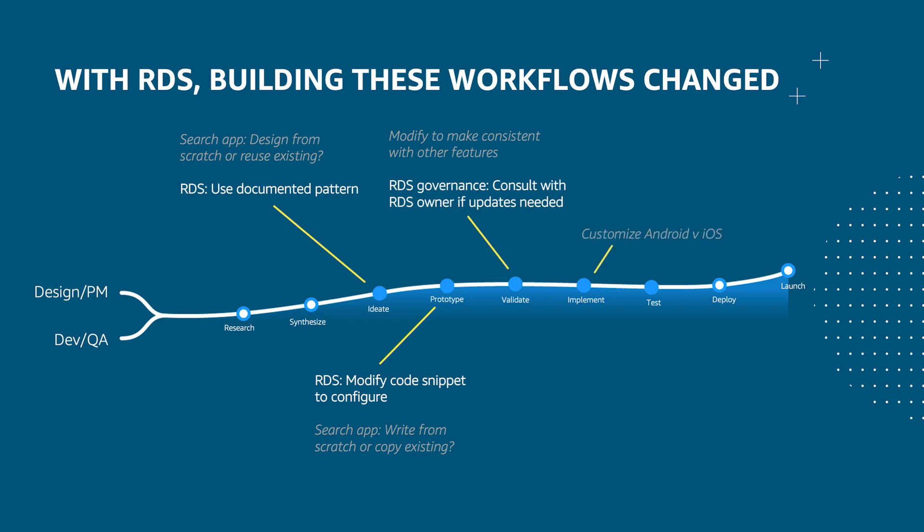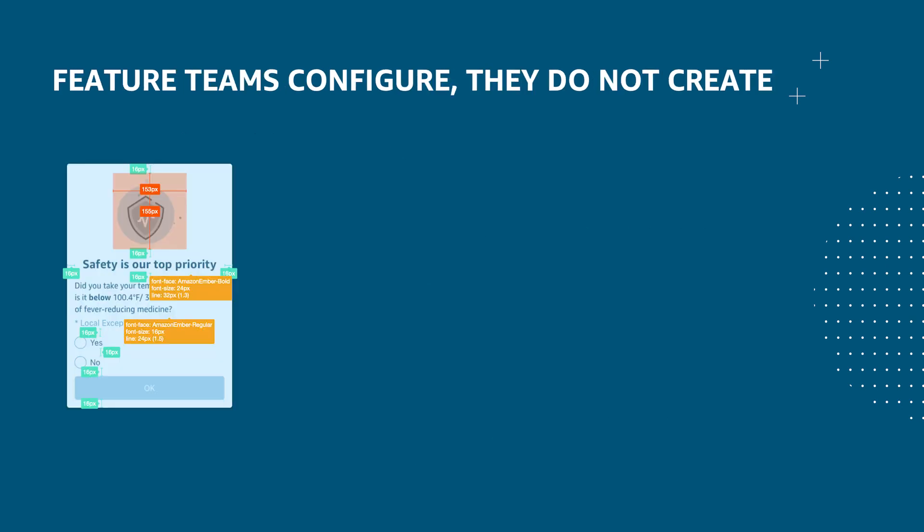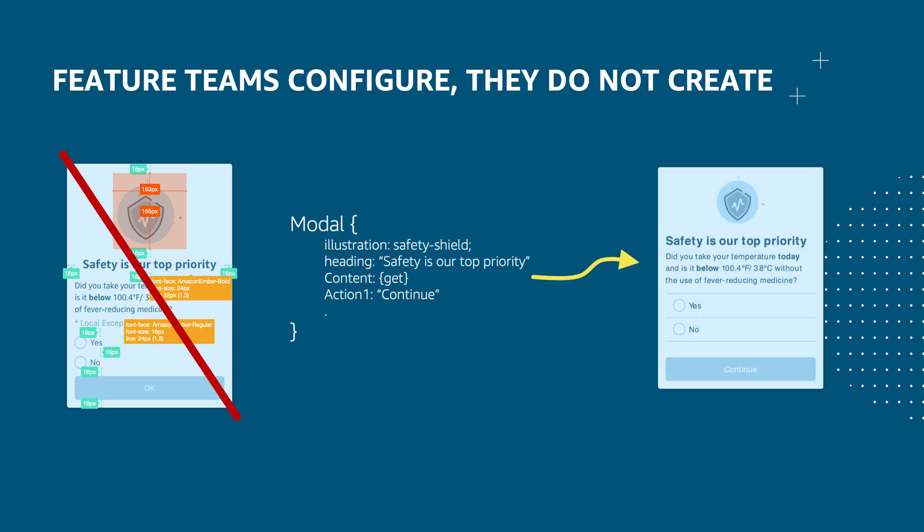If we take the same slide on how these experiences were built earlier and replace it with the usage of RDS, the process became pretty simpler. UX teams don't need to provide red lines. Instead, they provide which RDS component to use and what details to pass. It means the development teams don't need to create UX components but just consume the ones provided by the design system. It also became easier for engineers to focus on business logic alone. This contributed to consistency across the app and reduced UX delivery cost.